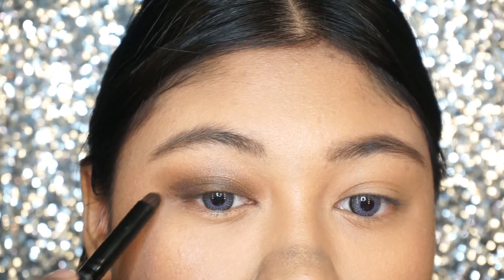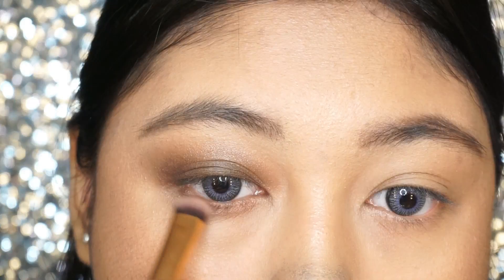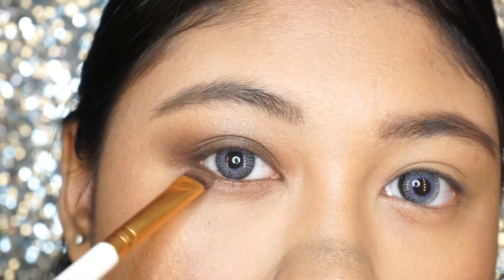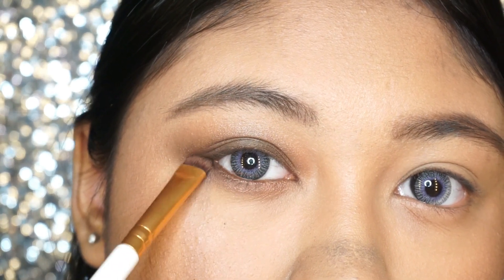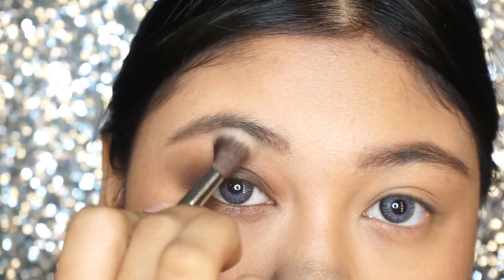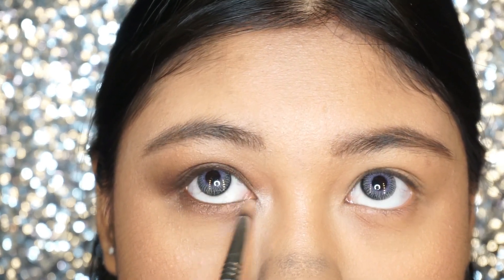To deepen up the outer corner, I'm using the darker shade in the palette, focusing at the outer corner to make the eyes much more defined. For the lower lash line, I'm taking the lighter bronzy shade to blend it out, and then taking the darker shade to make the lower lash line much more defined and smoky. I'm then adding a little more color blended out with a fluffy blending brush for a more seamless effect on the eyes. Last but not least for the eyeshadow, I'm taking this beautiful shimmery champagne shade and putting it at my inner corners to really open up the entire look.